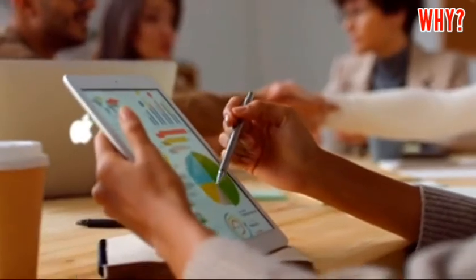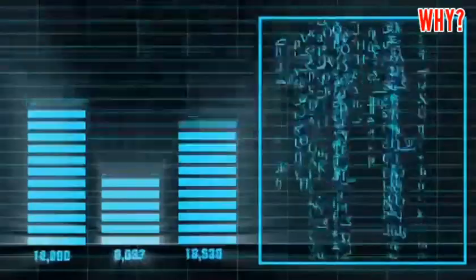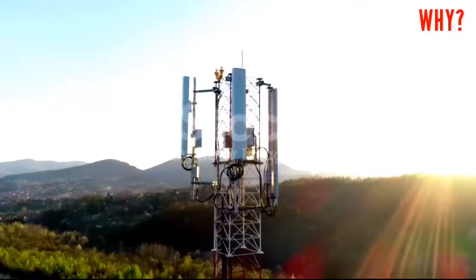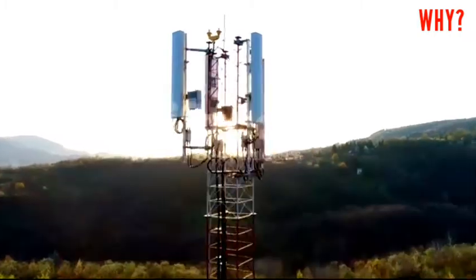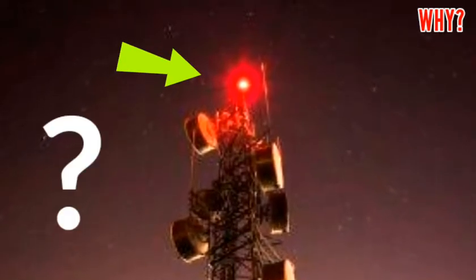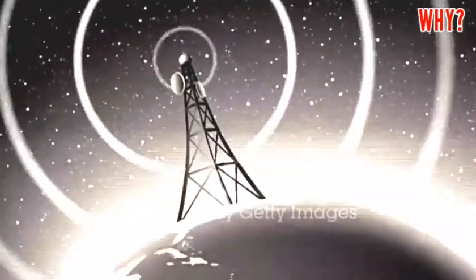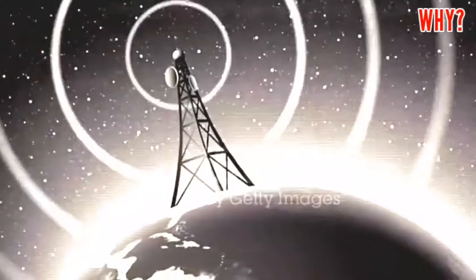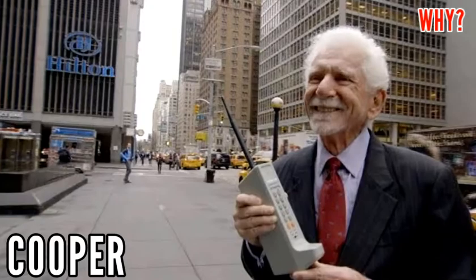Hello friends, we all use cell phones to communicate with friends and relatives, and we also use the internet to get knowledge from different social media networks. But without communication towers, we can't do anything. You must have seen that communication towers always have a red light on them. But do you know why this red color light is mounted above the communication tower?